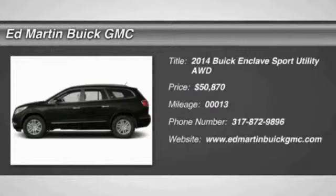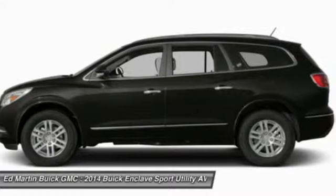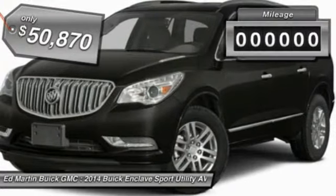The Enclave offers three rows of seats, standard, with seating for up to eight passengers. Not only is it roomy and stylish, but Buick really did its homework on this vehicle. They did not cut any corners and it is priced below $55,000.